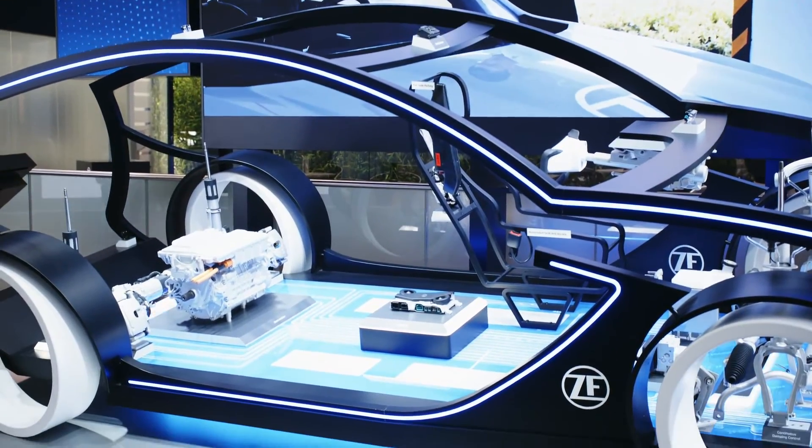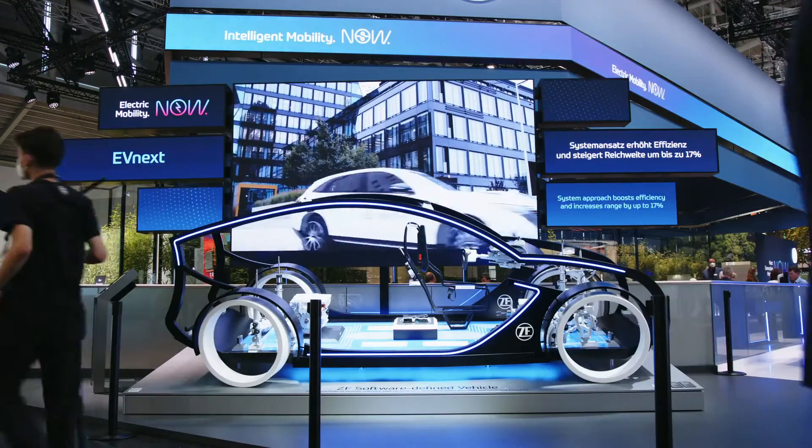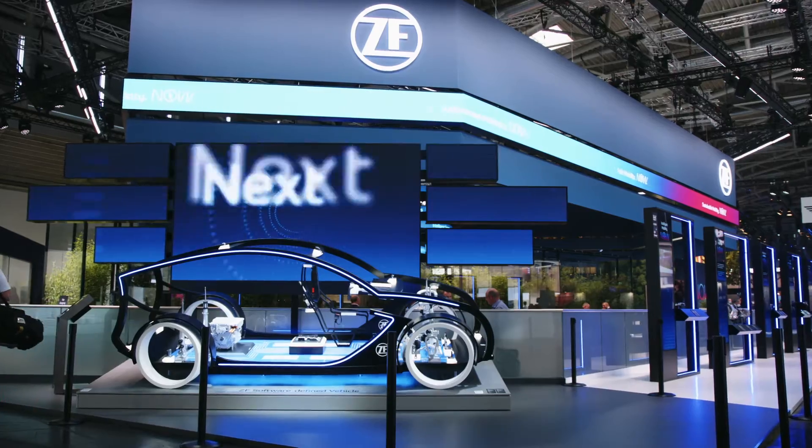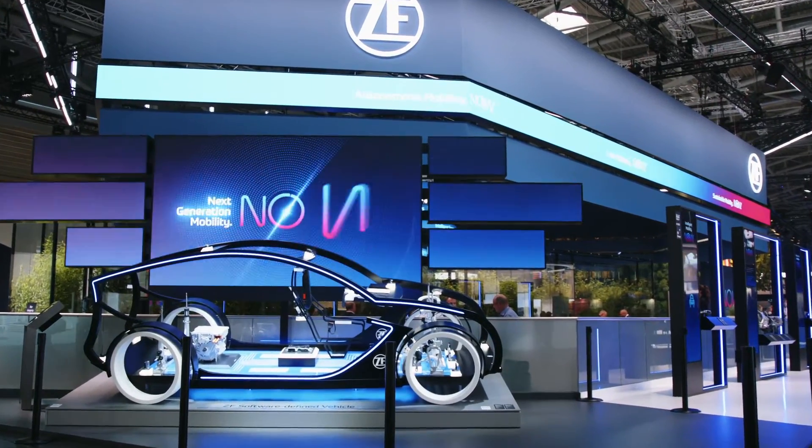Today our vision became reality. That's why we can proudly present ZF's mobility solution at the IAA under the tagline: Next-Generation Mobility Now.